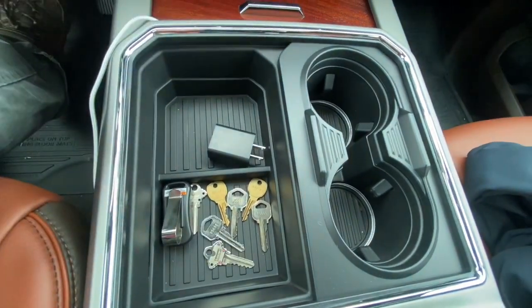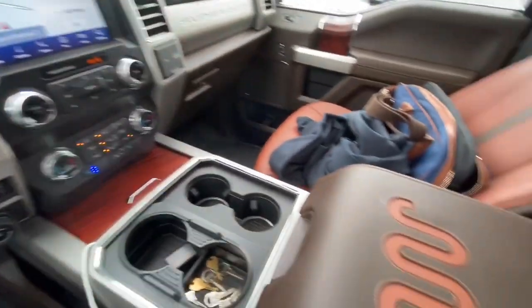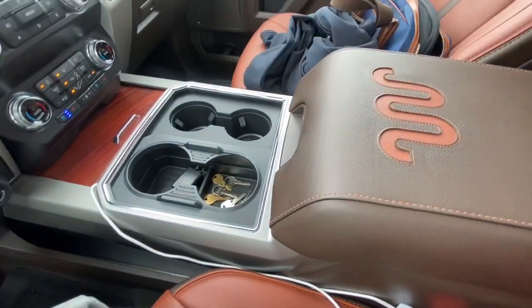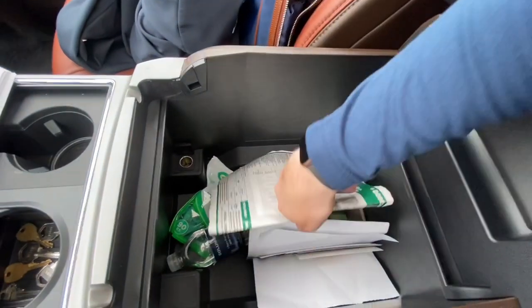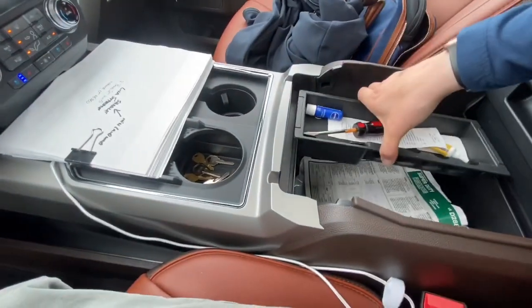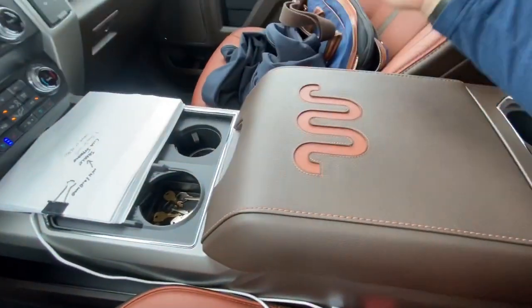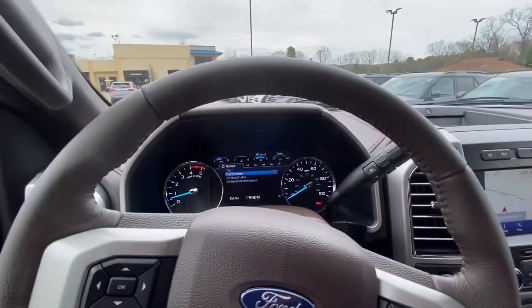These cup holders can be converted into more cup holders or additional storage space — you can swap them back and forth, which is pretty awesome. Right here is your center console with that big snake design — that's the Texas King Ranch emblem. Look how deep this center console goes. There's also an additional storage shelf on the side for your phone or change, and it's just a really big, well-designed center console.